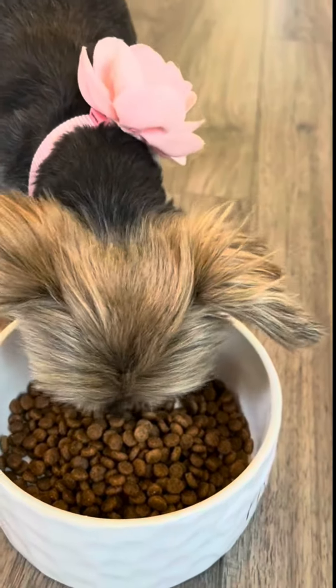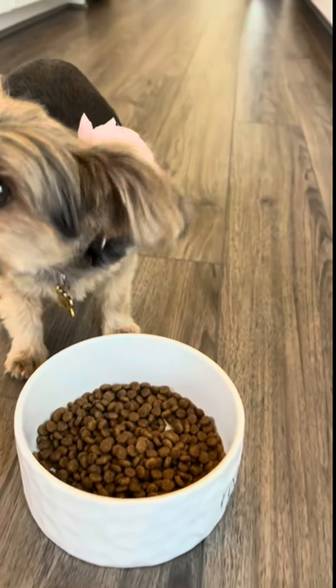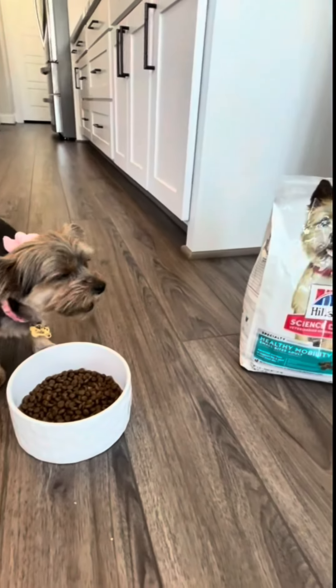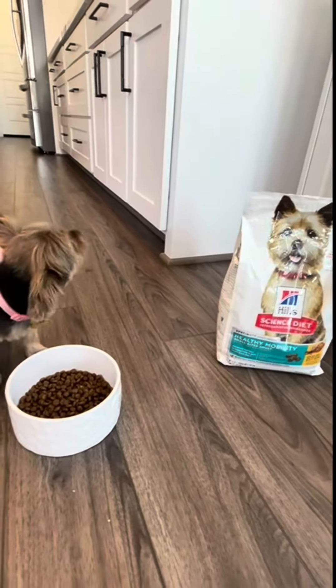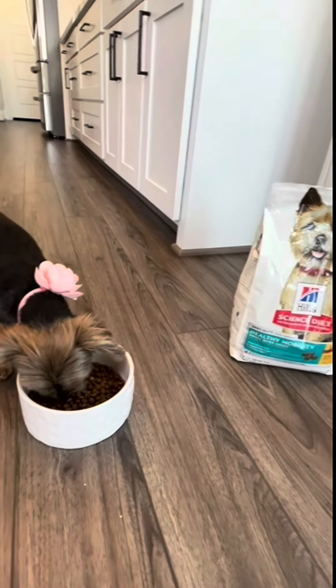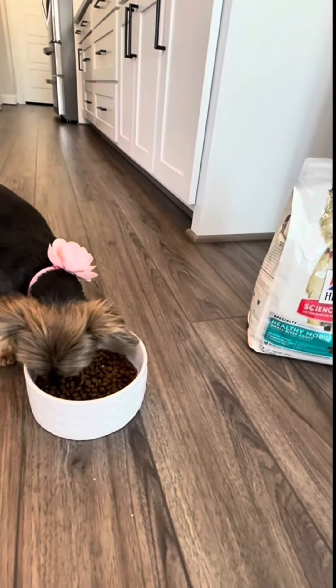The kibble pieces are really small, which is great if you have a smaller dog like Sadie. I hope this helps you make your decision about the Science Diet Healthy Mobility Small Adult Bites Kibble. Thanks for watching.